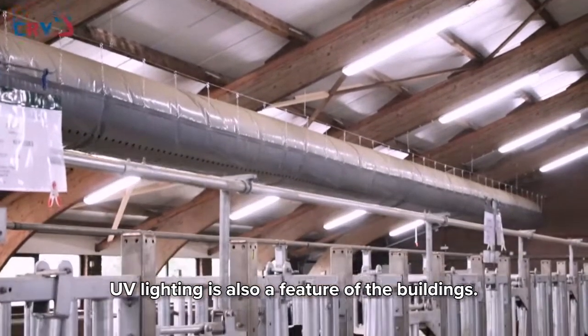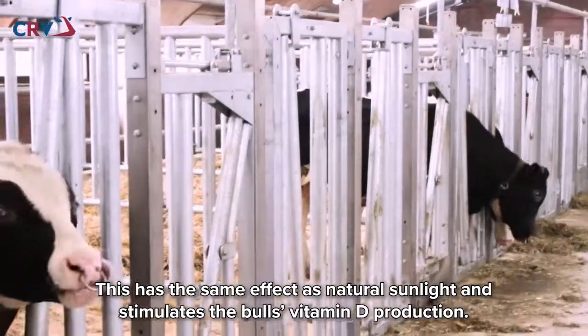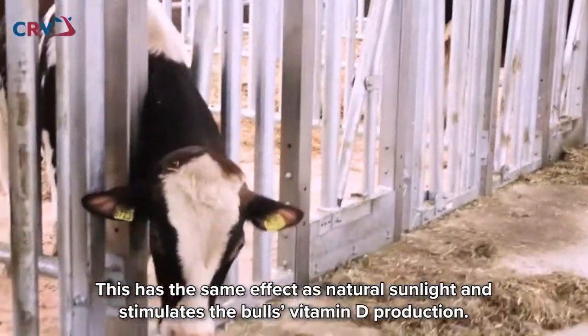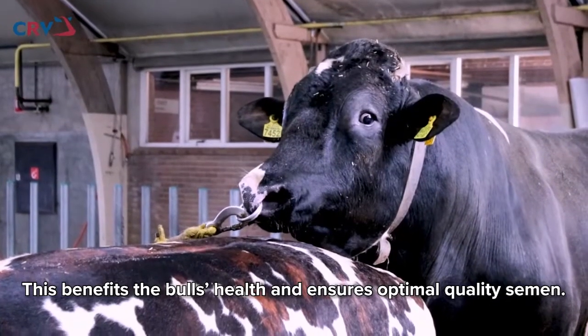UV lighting is also a feature of the buildings. This has the same effect as natural sunlight and stimulates the bulls' vitamin D production, which benefits the bulls' health and ensures optimal quality semen.